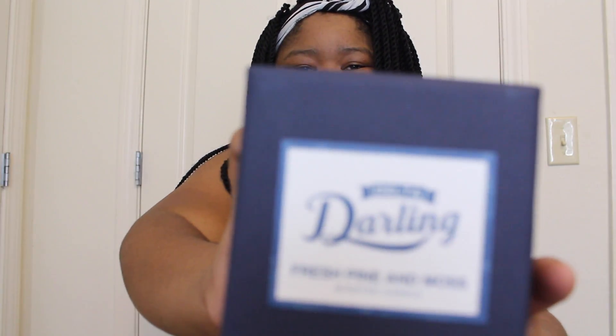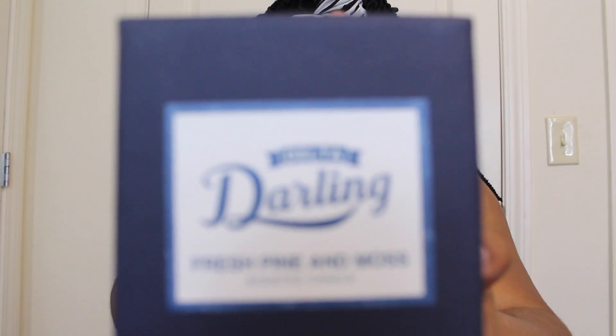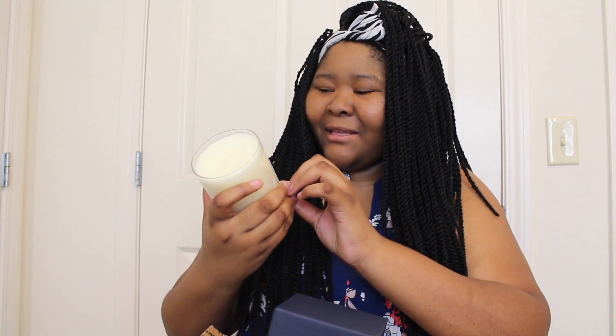The first thing I want to show you is the candle because it is adorable. The box is awesome. It is a fresh pine and moss scent. Oh my gosh, it smells really great — almost cinnamony. The candle is so cute. I live in an apartment so I'm going to have to burn this when I get home, probably in a few weeks. It smells amazing and the box is just nice to have — I like cute little things I can sit on my desk.